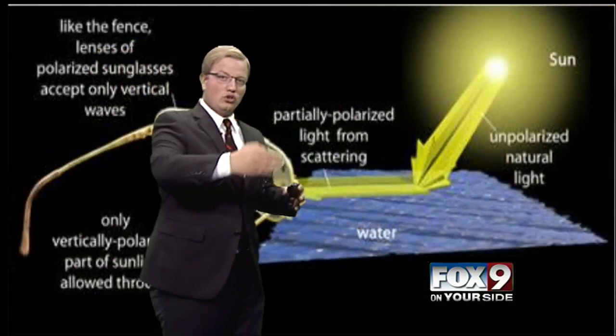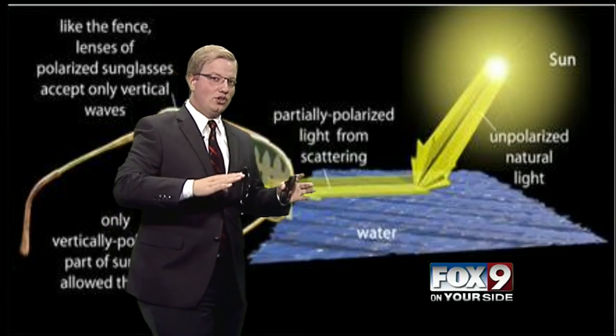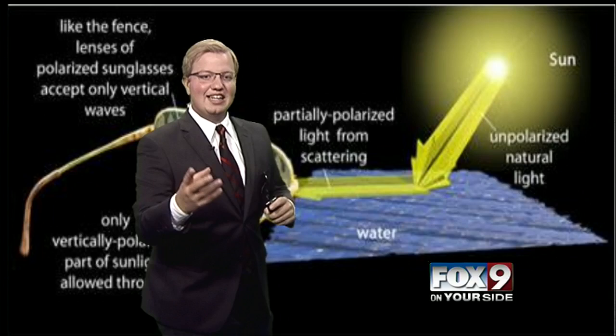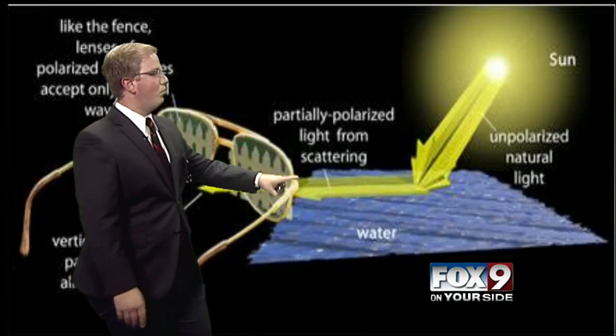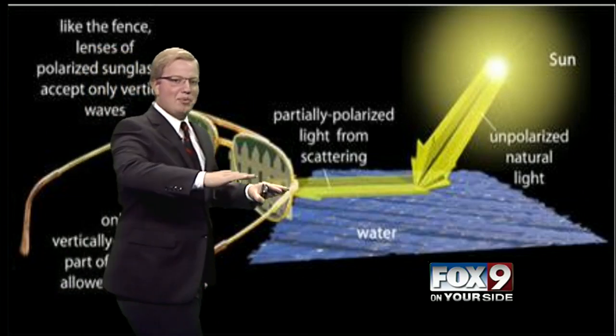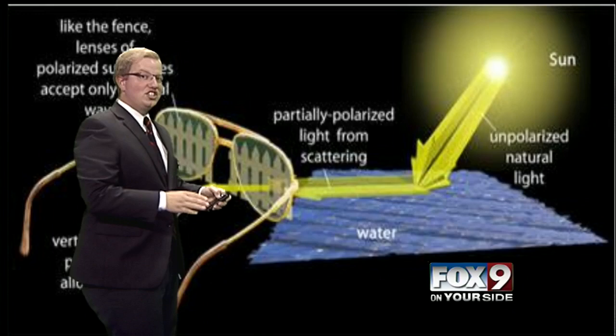Anything that is vertical, our eyes like — we can see it pretty clearly. Anything that's off vertical, especially horizontal, is very bright and comes off as glare. A lot of that comes from reflected surfaces. Polarized sunglasses stop the horizontal wave and allow the vertical wave, which gives us a much clearer picture.